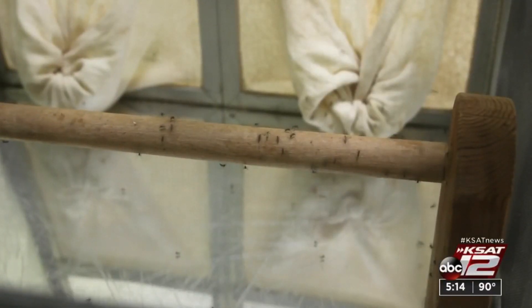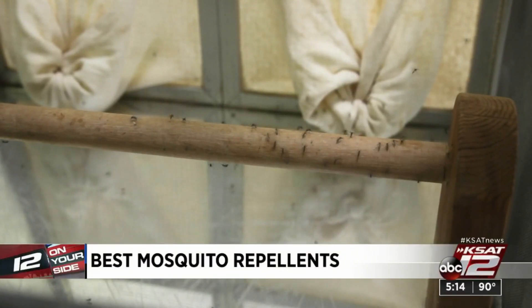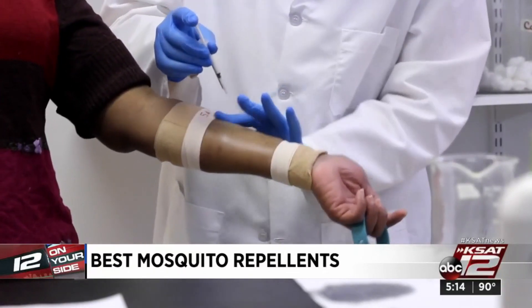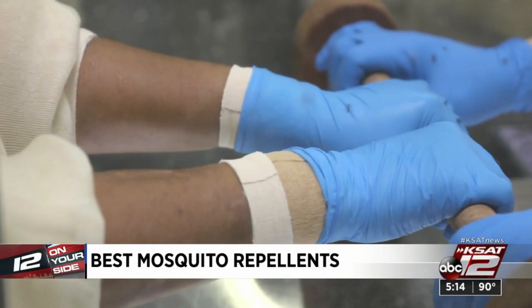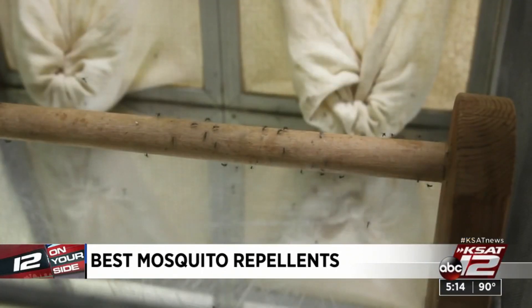With all this rain, you know they're coming for you — blood-sucking mosquitoes. Their bites can itch, and worse, they can spread disease. So which bug repellents work the best? Consumer Reports put several to the test: volunteers applied repellent, and 30 minutes later stuck their arms into cages filled with 200 disease-free mosquitoes.